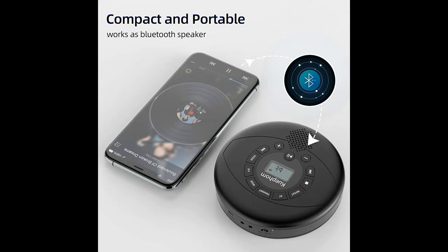It is also an outdoor speaker. When fully charged, you can use the CD player outside.